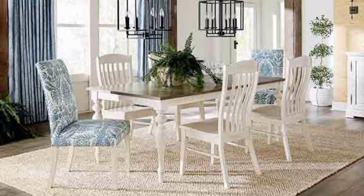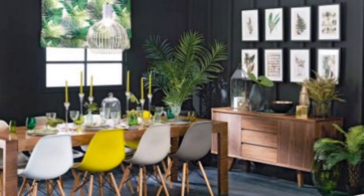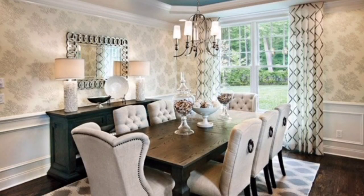Placing rugs under the table can provide a visual anchor in a dining room, particularly in an open floor plan. A rug helps to define the dining space and separate it from the rest of the room.